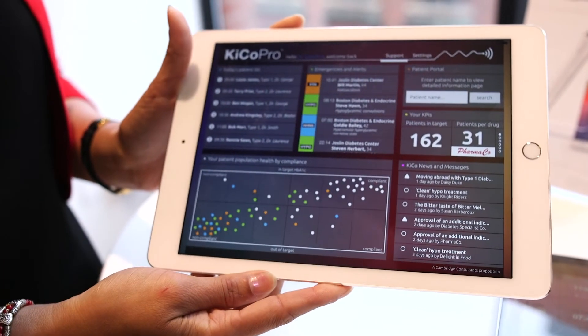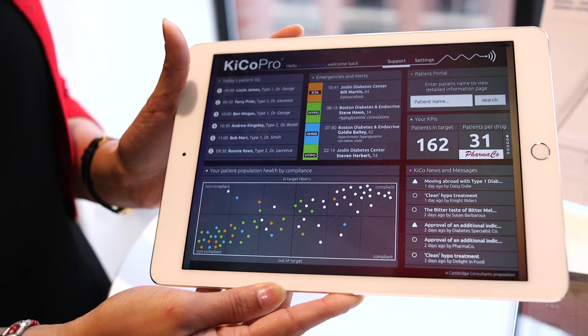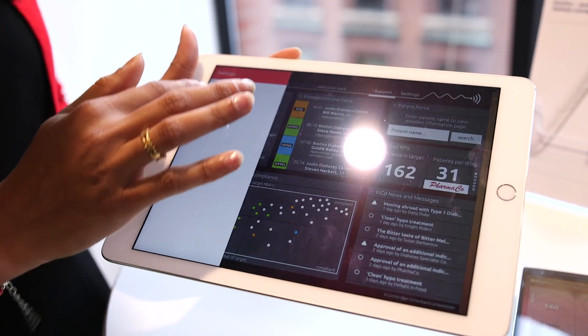The clinician — the doctor who takes care of the diabetic — is concerned about outcomes, and so this sort of service can provide a dashboard for the doctor to see how well they are doing on their patients, and also have alerts when something has gone wrong.